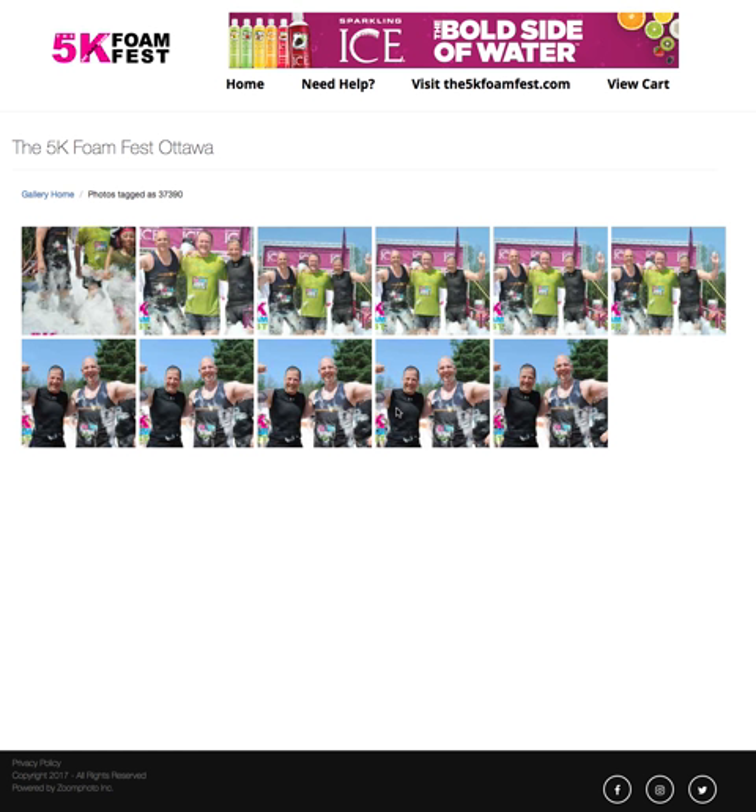So I just want to show you an example of how this works. Let's pretend that this is me, and this is from Foam Fest, taken in Ottawa in 2017. First we want to find a picture of ourself, preferably with as few faces as possible. The reason for that is our facial recognition system will look at all the faces in the photo and display results for all of them.